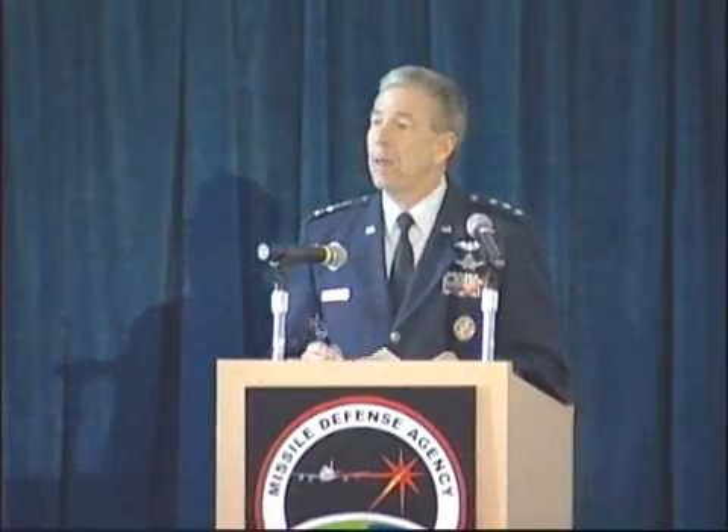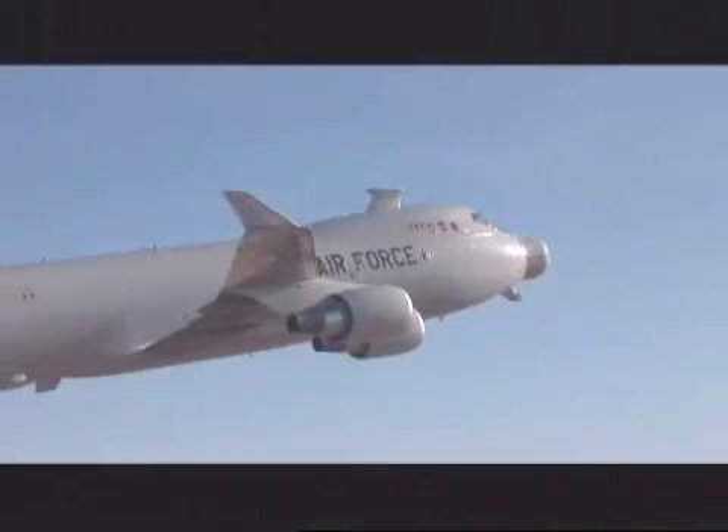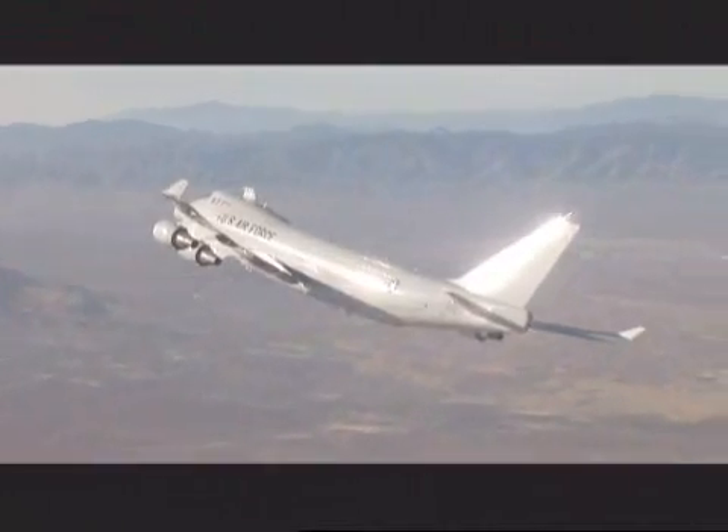So when people ask me about the airborne laser program, I tell them: there's one bet I would never, ever take, and that's a bet against your ability to meet a challenge and overcome it.